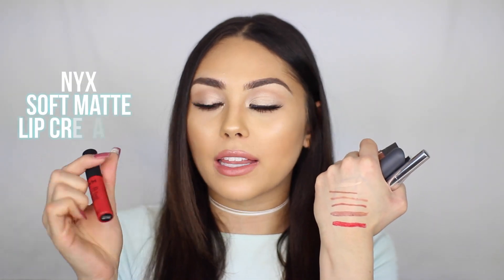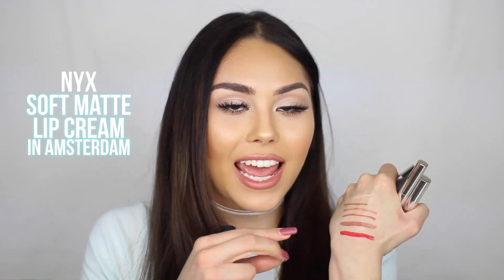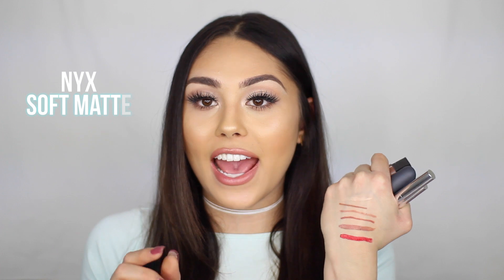Another shade of the Soft Matte Lip Creams I brought on this trip is more of a summertime color — I probably wouldn't bring this in fall or winter. But because it's spring/summer right now, I did bring it. This is the NYX Soft Matte Lip Cream in Amsterdam. It's an orange-toned red. The formula is amazing and I just thought it was fun to bring since it is that time of season.